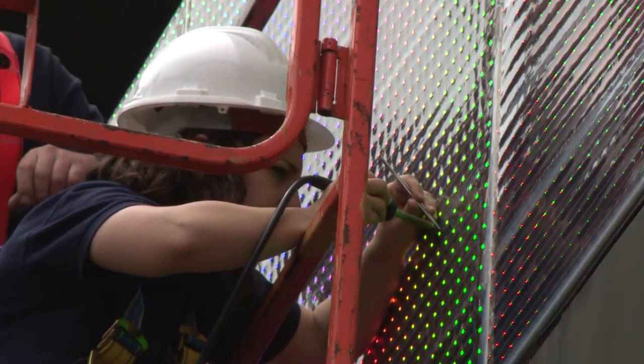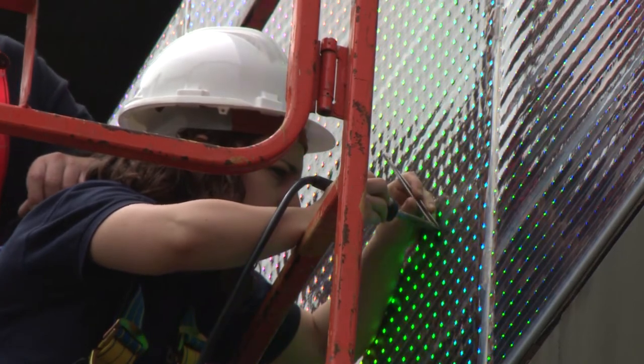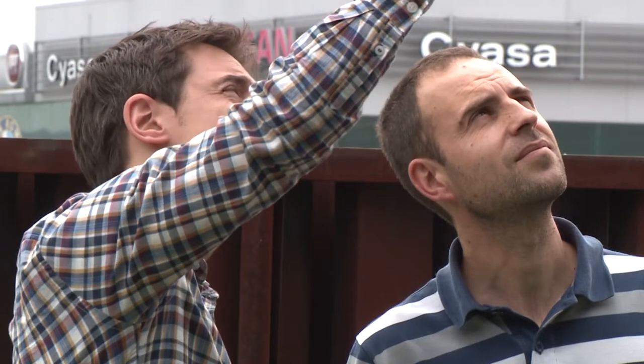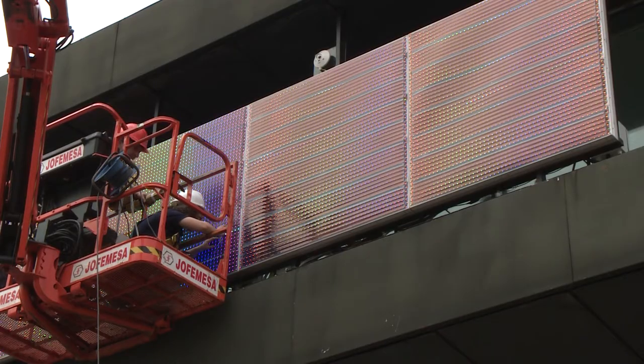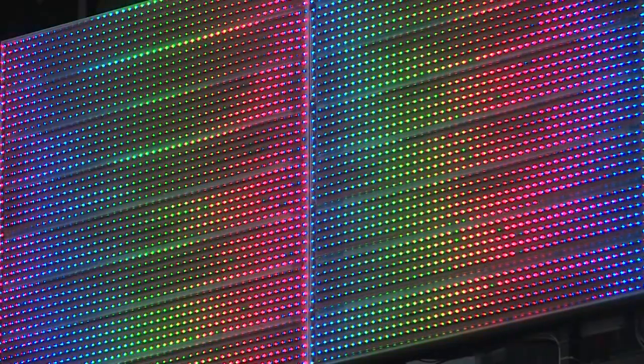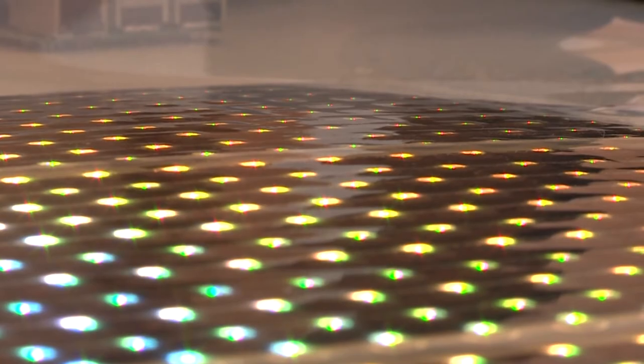An interdisciplinary group of experts has come together to explore a new way to support the sustainable use of building facade lighting. To provide energy production and lighting, they combined LED strips and photovoltaic foil in one module. This way, energy can be produced and used within the same element.